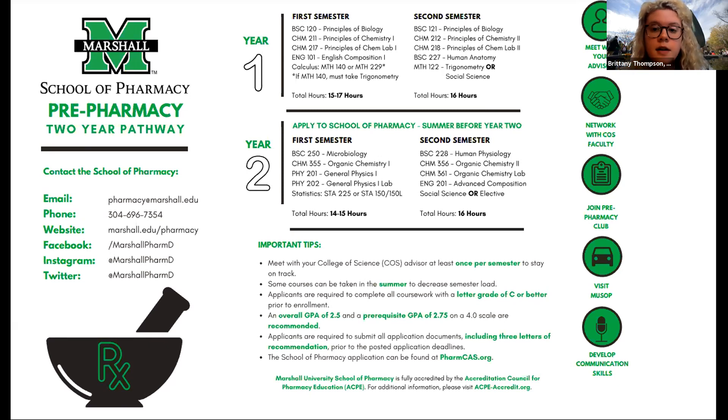We have scholarships for students starting in their first year of pharmacy school, all the way through their fourth year. You can find them at marshall.edu/pharmacy by clicking on scholarships. If you're interested in our program, reach out, come and visit — we'd love to show you around. We're observing CDC guidelines and doing appointments only. Follow us on social media: Facebook, Instagram, Twitter, or email us at pharmacy@marshall.edu or call 304-696-7354.